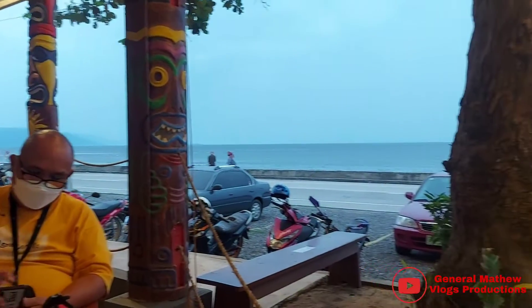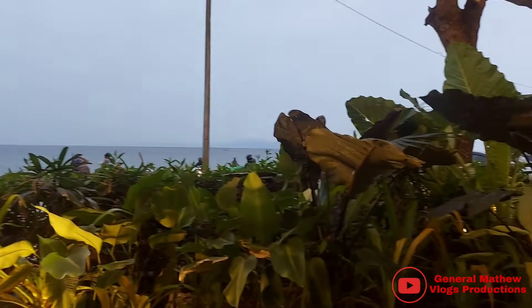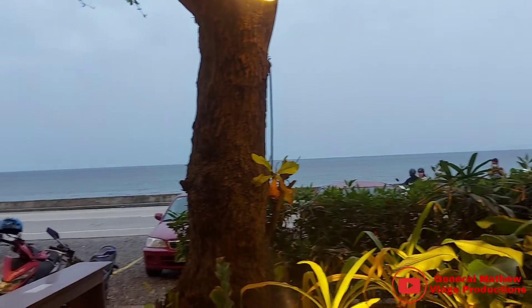Okay guys, so as you can see, Shaka Hawaiian Restaurant is located in Iscania Beach. And as you can see, we have a beautiful view of the ocean with fresh air.